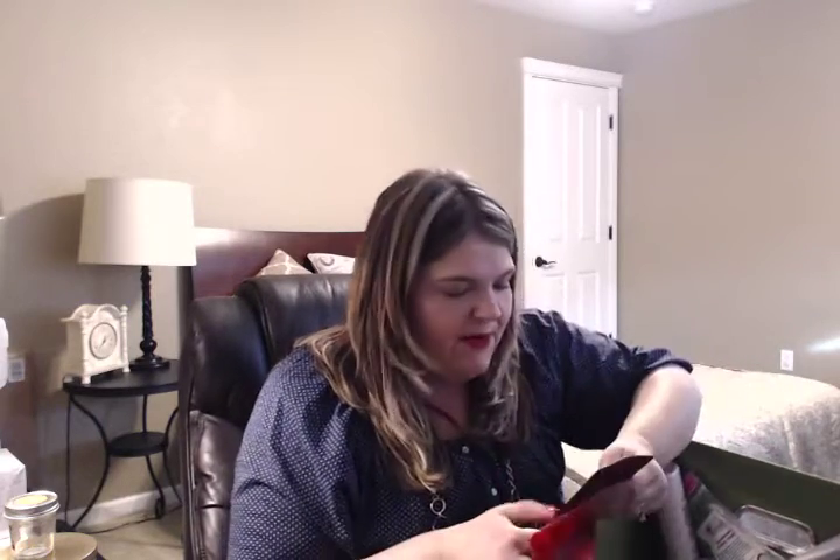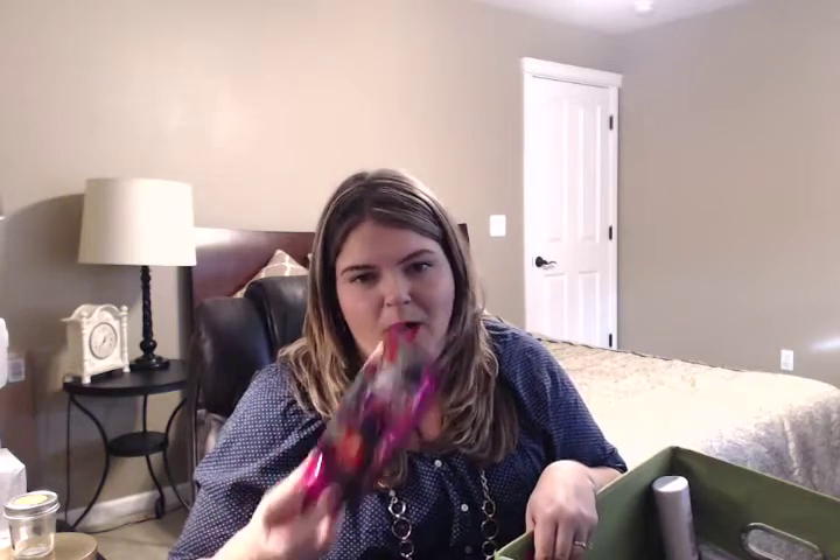I went through a lot of Bath & Body Works stuff this month. I went through one triple moisture or 24-hour moisture body cream — I prefer this over the lotion. This was in the scent Champagne, Apple, and Honey, which was a nice fresh scent from this fall. I probably won't repurchase this at the semi-annual sale, but I am interested in trying the pear and brown sugar one that came out this fall. If I see that at the semi-annual sale, I'll probably grab a body cream and body wash in pear and brown sugar — but not this one.